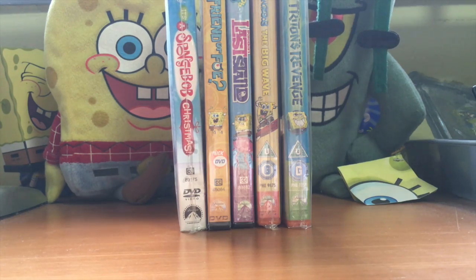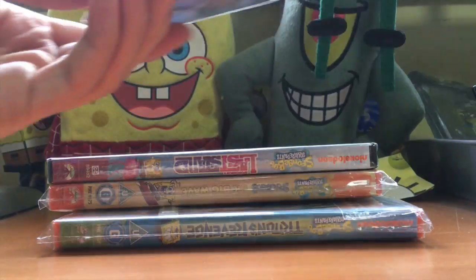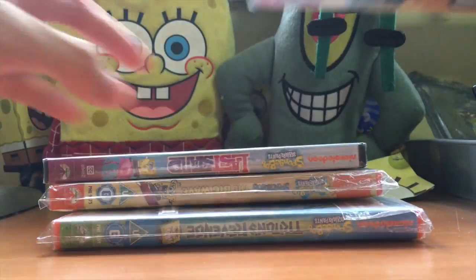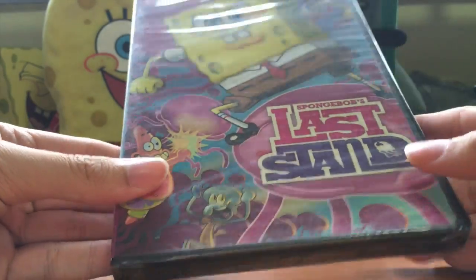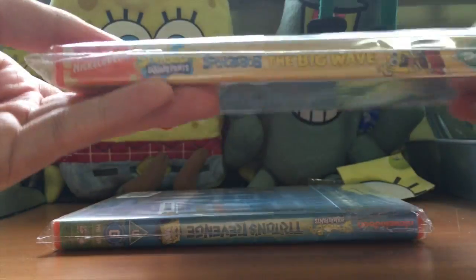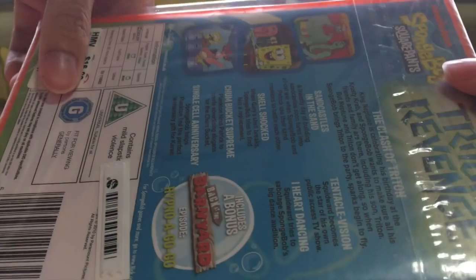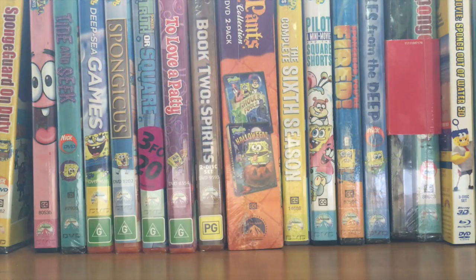Part four of our DVD collection involves five DVDs that I randomly got in the middle of 2014. We got SpongeBob's Christmas again, SpongeBob's Friend or Foe which I got for $2.38 - the cheapest DVD I've ever gotten - along with SpongeBob's Last Stand, also really cheap at two dollars and 38 cents. Shipping was $4.99 but it was combined so it didn't really matter. SpongeBob in the Big Wave from the United Kingdom, and lastly Triton's Revenge from the UK as well.